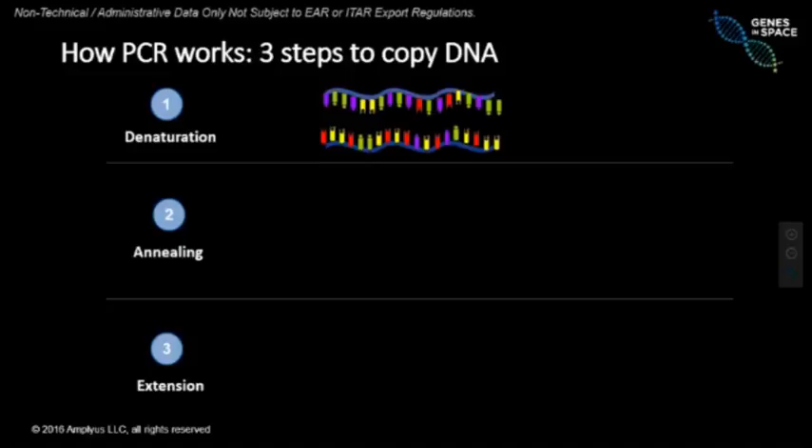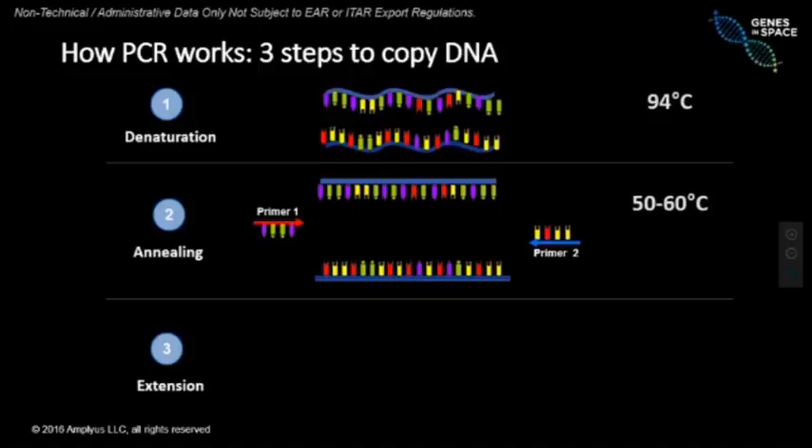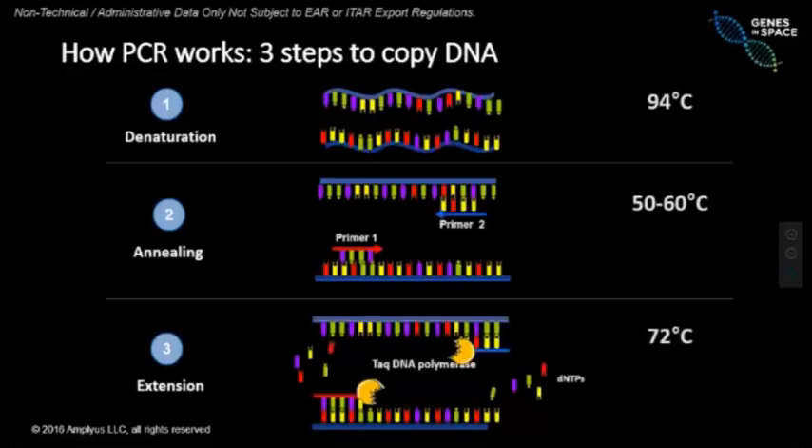We move on to a second step called annealing. In that step, we add primers — primer one and primer two — which are small sequences, small bits of DNA that mark the beginning and the end of the region we want to copy. For denaturation, we go to a very high temperature: 94 degrees Celsius, almost the boiling point of water. During the annealing step, we reduce that temperature to anywhere between 50 and 60 degrees. The DNA strands tend to come back together, but the primers find their complementary sequences faster, allowing us to mark the beginning and end of the DNA we want to copy.